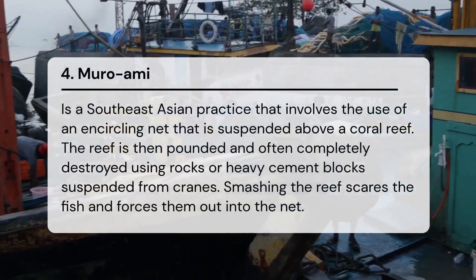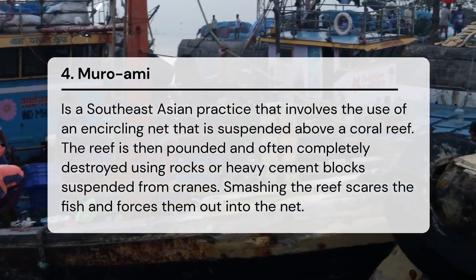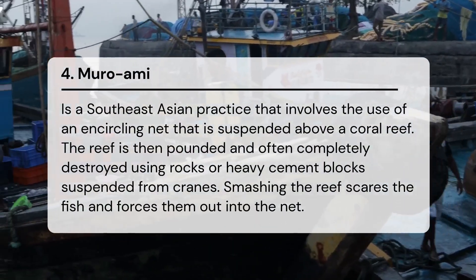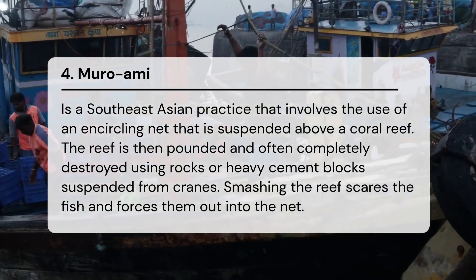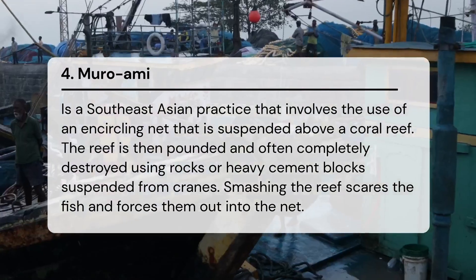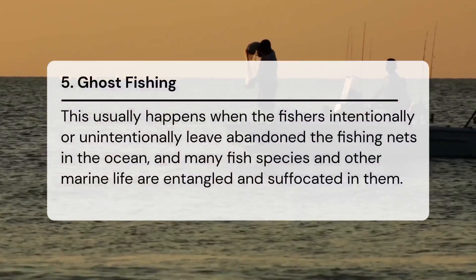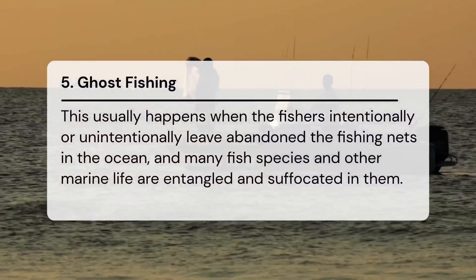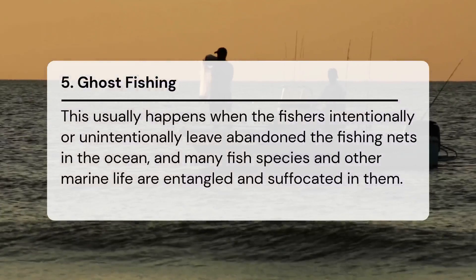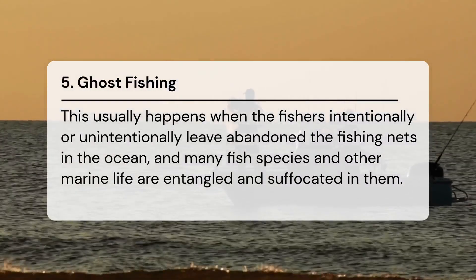Muroami is a Southeast Asian practice that involves an encircling net suspended above a coral reef. The reef is then pounded and often completely destroyed using rocks or heavy cement blocks suspended from cranes. Smashing the reef scares the fish and forces them out into the net. Ghost fishing occurs when fishers intentionally or unintentionally abandon fishing nets in the ocean, entangling and suffocating many fish species and other marine life.